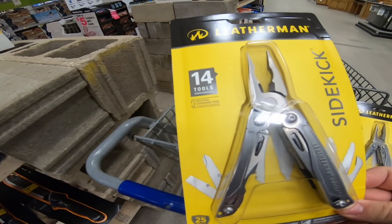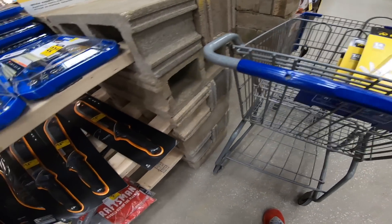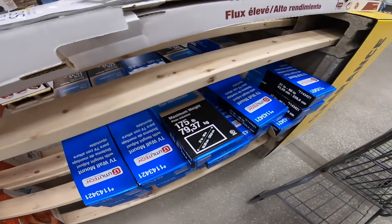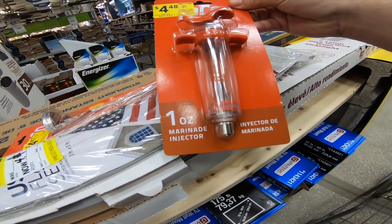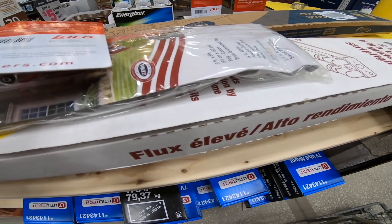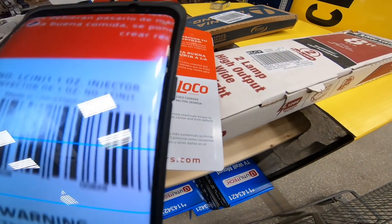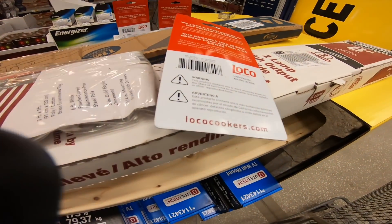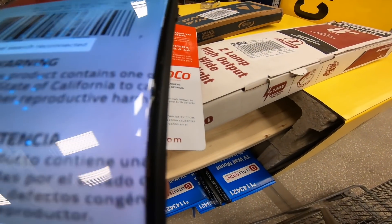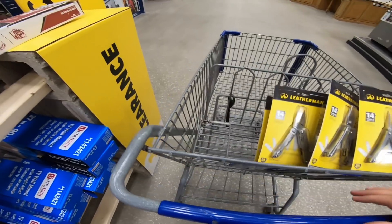So I got these right here. These sell for $22 on clearance and they're selling for $55 on Amazon. So you'll go buy that on clearance. This says no items found.